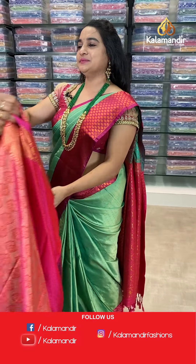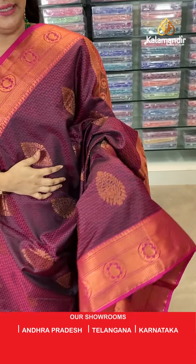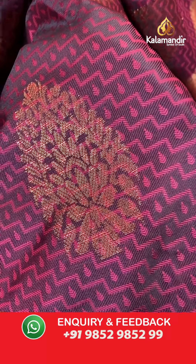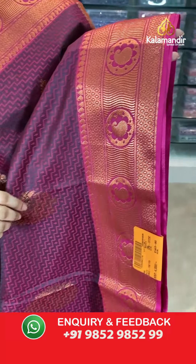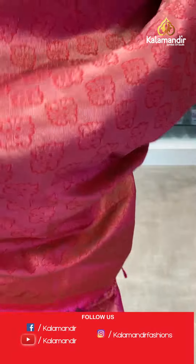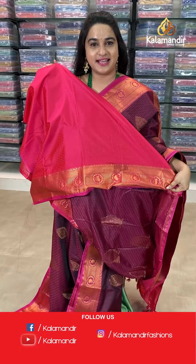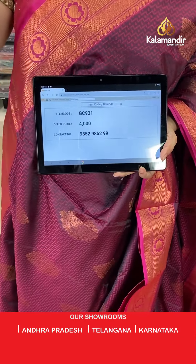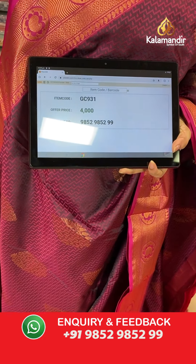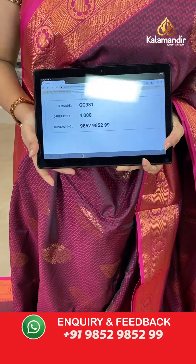Next saree — dark wine color combination. The body has self-embossed design with leaf motives and floral motives. The border is contrast with diamond brocade, VVs, and circle parsley. The pallu is a contrast pallu with floral bootties. Paired with a contrast self-embossed design blouse. Saree code: GC931, price 4000. Take screenshot and share on WhatsApp.